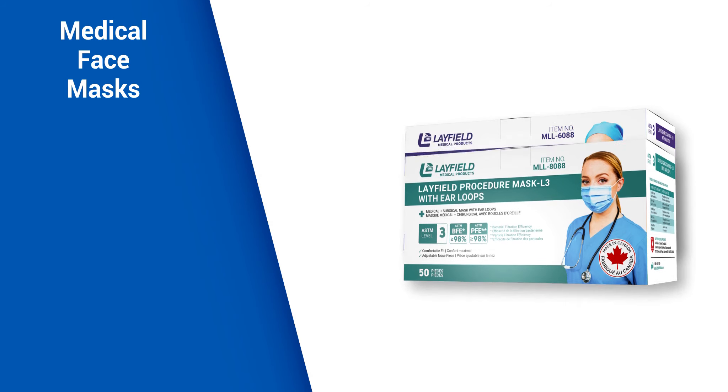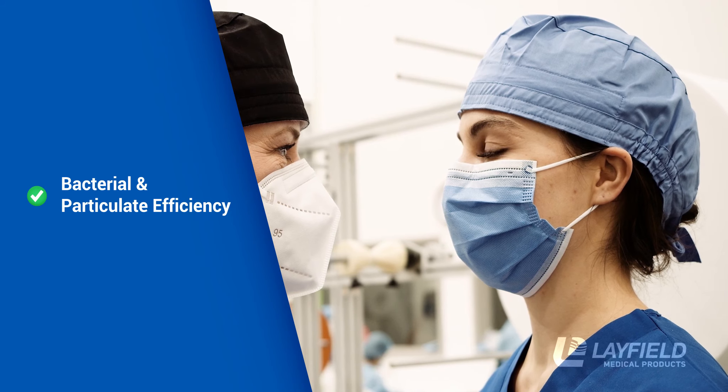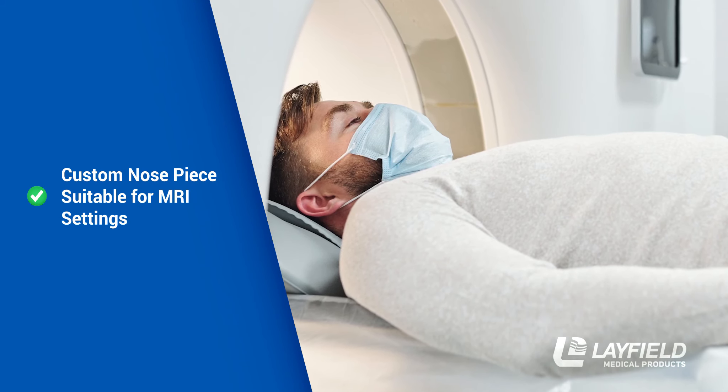Layfield manufactures two styles of medical face masks, both of which are ASTM Level 3 qualified. Our premium Level 3 medical face masks offer the same BFE and PFE protection, along with a custom nose piece suitable for MRI settings.